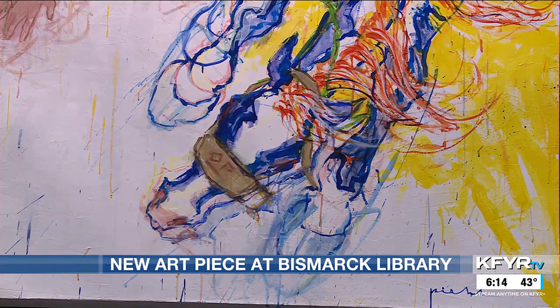She says the library would love to feature his work again. The painting was funded by the Bismarck Library Foundation.